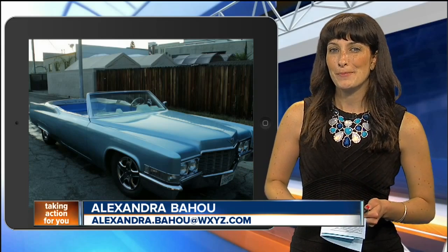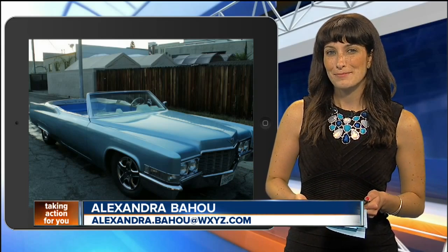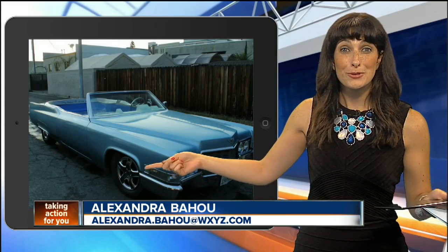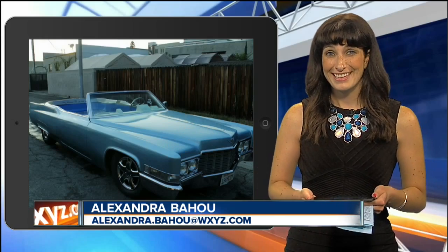To read more about it, check out our homepage, WXYZ.com. Steve and Glenda, back to you. But you know what, I just want one. I'd bring it to the Woodward Dream Cruise. We could make that happen — we should be able to get them here for that.